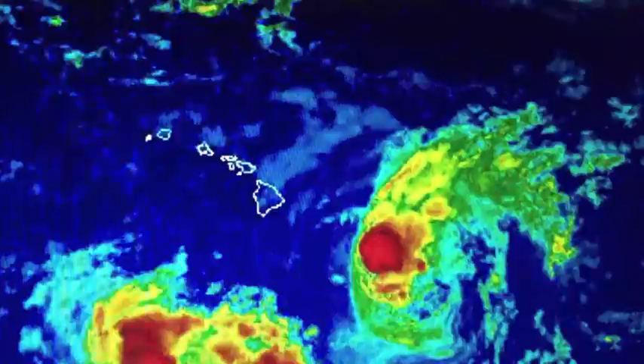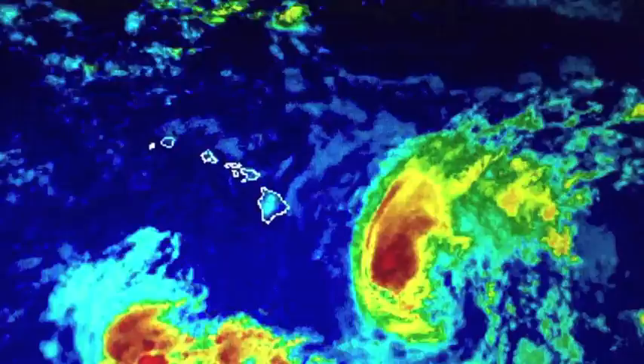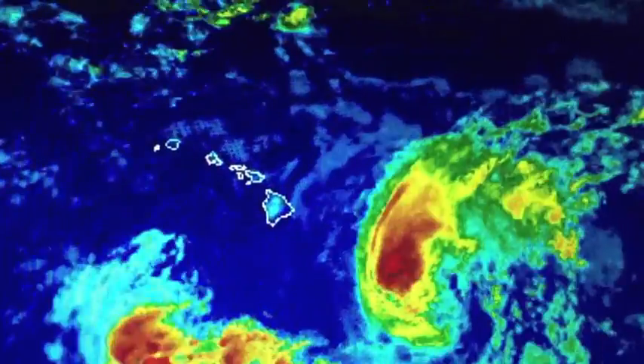Aloha everyone, I'm meteorologist Malika Dudley with your Tropical System Update for August 11. As of the 8am Central Pacific Hurricane Center update, HILDA has maximum sustained winds at 75 mph and is now barely holding onto Category 1 hurricane status. The system is weakening and expected to become a tropical storm today after it dips below that 75 mph mark.